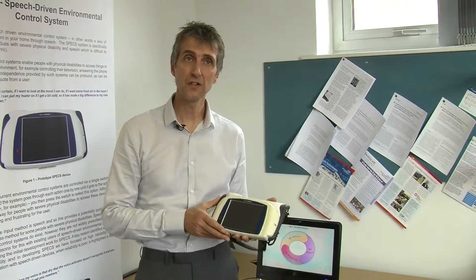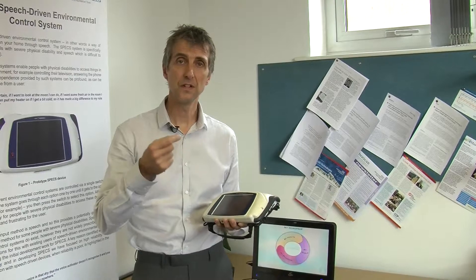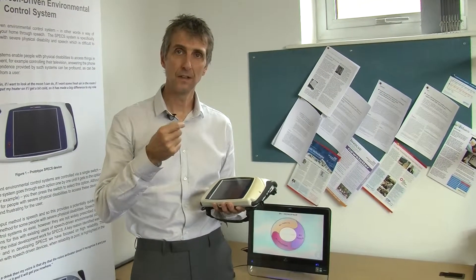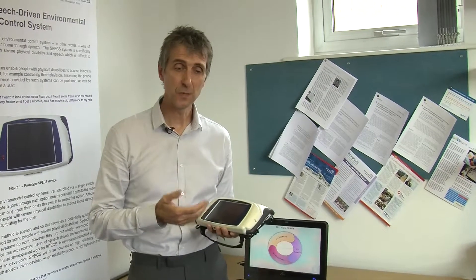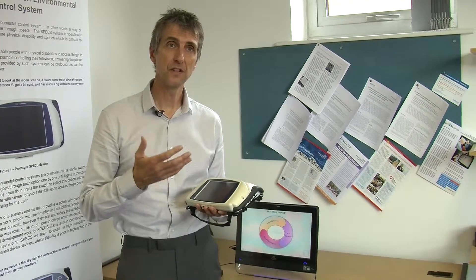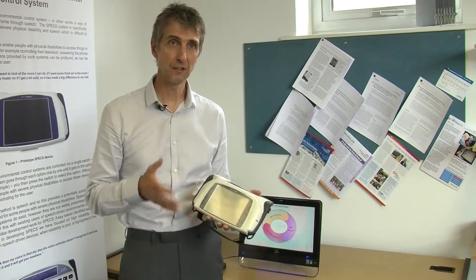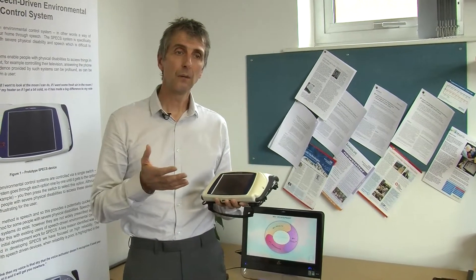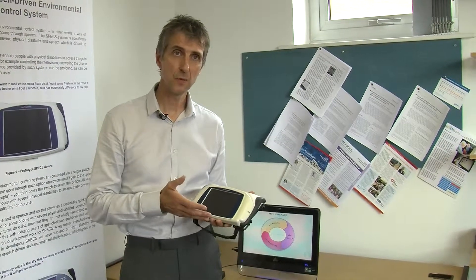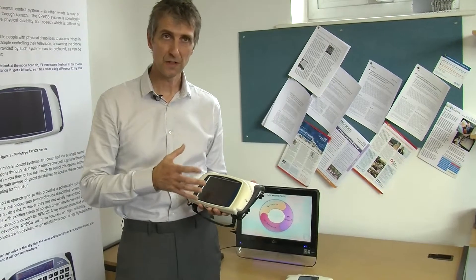We've produced a speech recognition device which recognises the speech of people with disabilities who have speech problems. The speech recognition is particularly difficult. In order to get it right, we've worked with partners in the computer science department at this university who have a world-class speech and hearing group, and also with industrial partners — Toby Churchill, Alpedium, and Medipex — who've helped us put together this device.